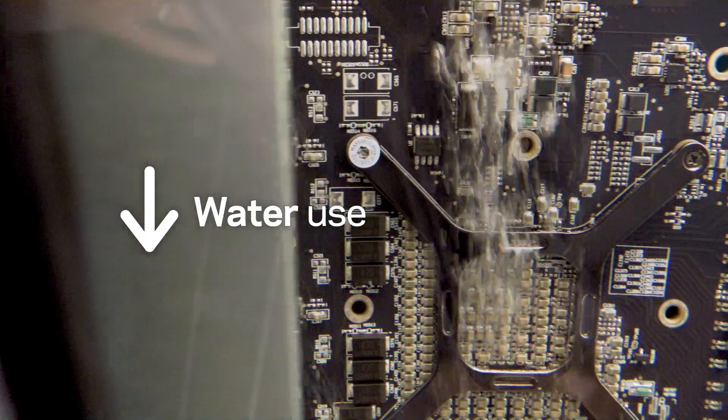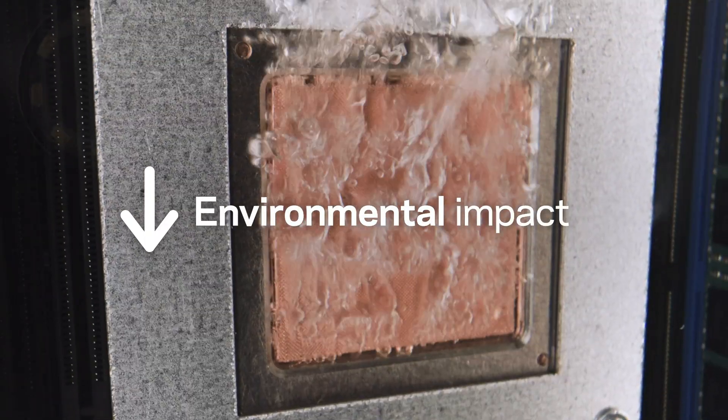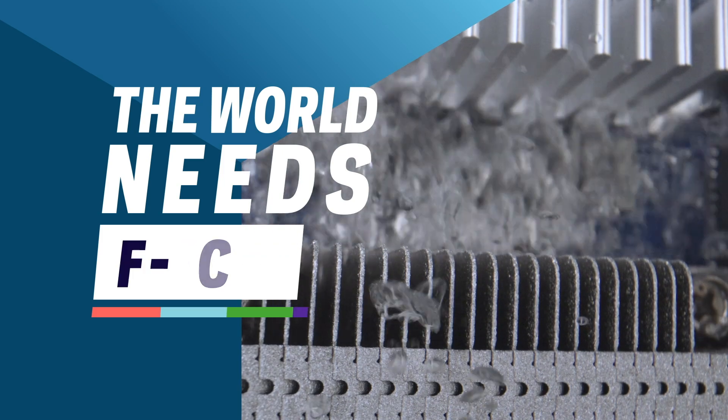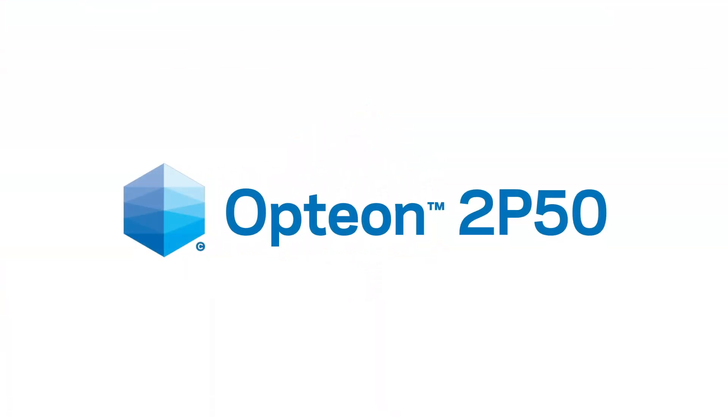With minimal water use, low energy consumption, and a reduced environmental impact — it is possible with Option 2P50. The world needs two-phase immersion cooling. The world needs Option 2P50.